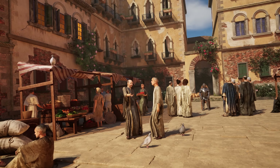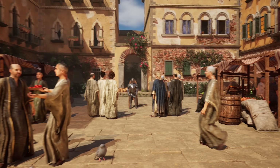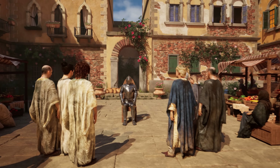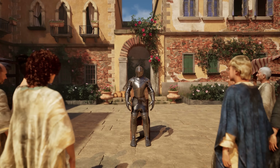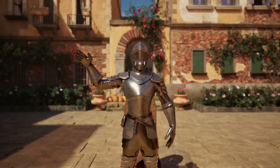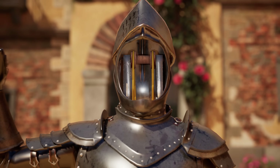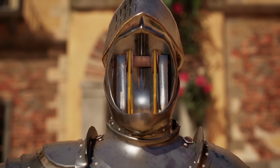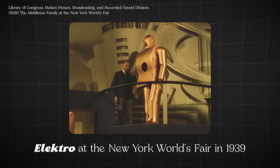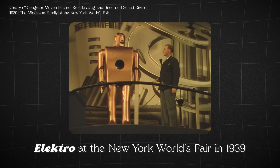You are attending a festival in Milan. The year is 1495. In front of you, you see a knight sitting on a chair. Suddenly, he stands up, raises his arm, and waves at you. Then he opens his visor. To your surprise, there's no human inside. It's virtually a robot, more than 400 years before the first humanoid robot was made.